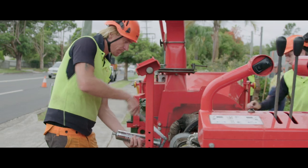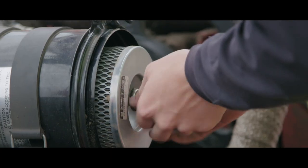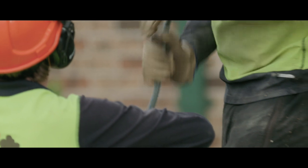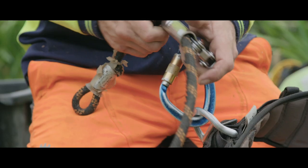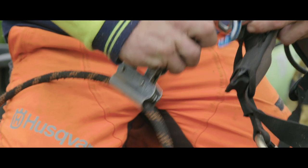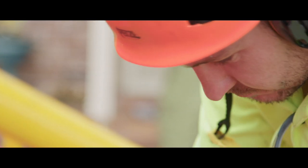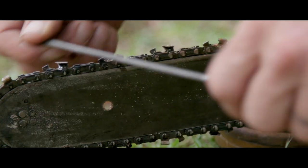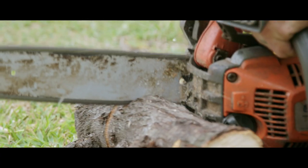Maintenance on the tools that we use is to check that all the safety features are functioning. When we check the ropes and harnesses, we check for any faults such as cuts and tears in the webbing. We check that the carabiners are opening and closing correctly. With the chainsaw maintenance, we check that all the safety functions are in working order and make sure that the saws are sharp and ready for use.